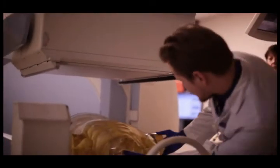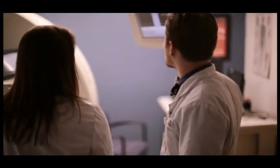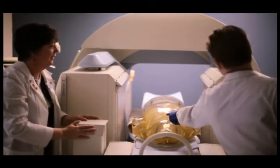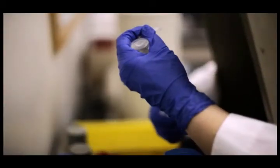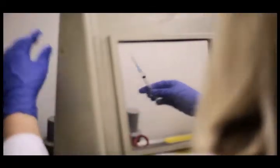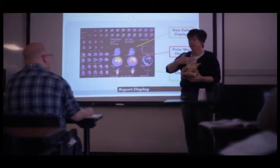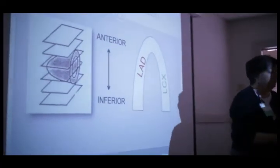We believe that we have a fairly strong training program here at Baptist College, and it covers research as well as hands-on experience with imaging the patient. The experience obtained from pharmacy and clinical experience, medical experience, technological experience, and research experience — all this combined makes it a very strong training program.